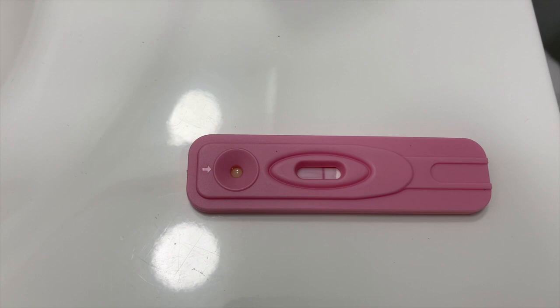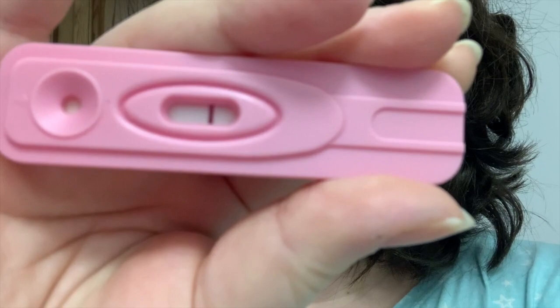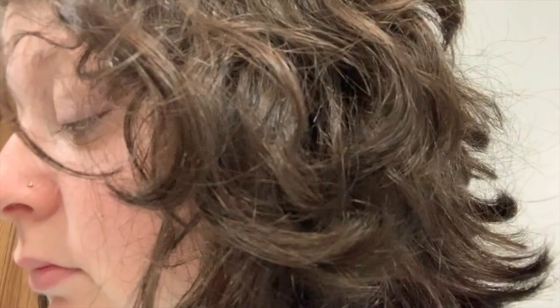I'm going to set a timer and come back to look at the test. Okay, I'm looking at it now — it's a big fat negative. Yeah, there's nothing there. I'm going to go buy the First Response tests. This Dollar Tree stuff is too cheap.